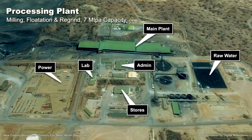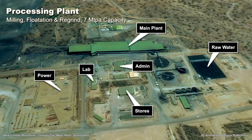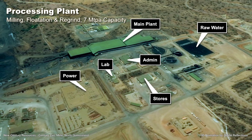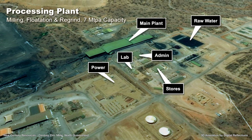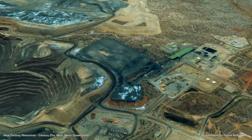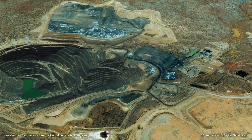Key equipment includes a conventional froth flotation circuit, comprising 21 stirred mills and 79 flotation cells, an on-site laboratory capable of handling all exploration and plant samples, and equipment workshops and stores for all mobile and fixed plant maintenance.